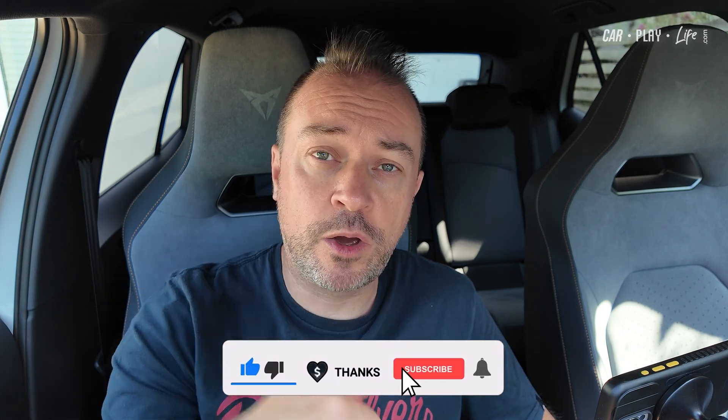Subscribe if you haven't already, and let me know any questions or other features you might have found in iOS 26 Beta 2. If you'd like to support my channel, you can send a super thanks below, or support me via the QR code here, or through Buy Me a Coffee. I really appreciate it — thanks for watching and I'll see you on the next one!